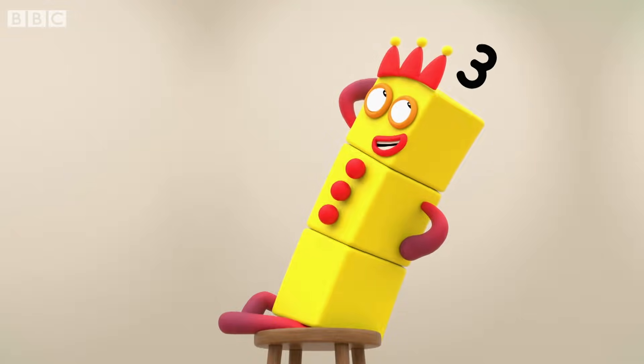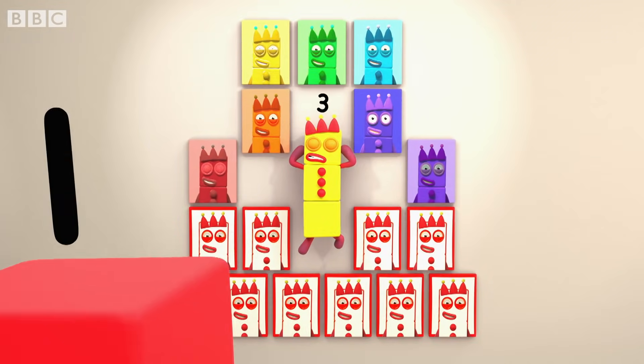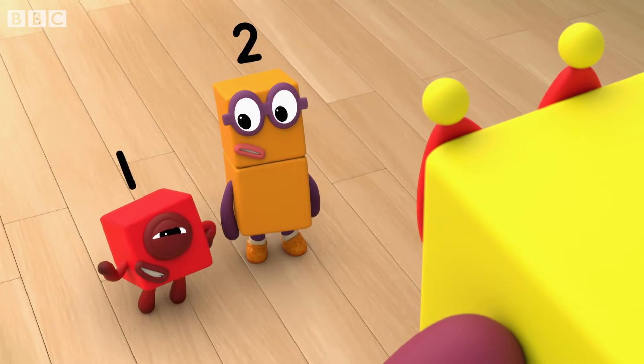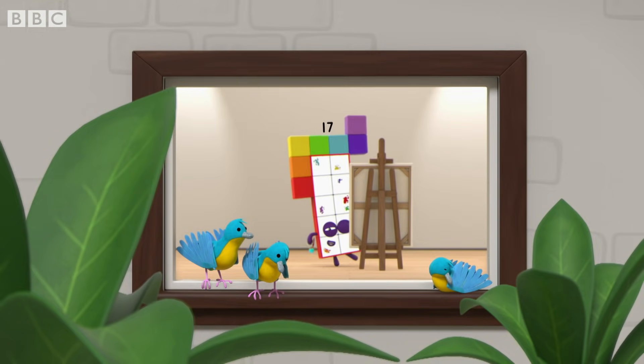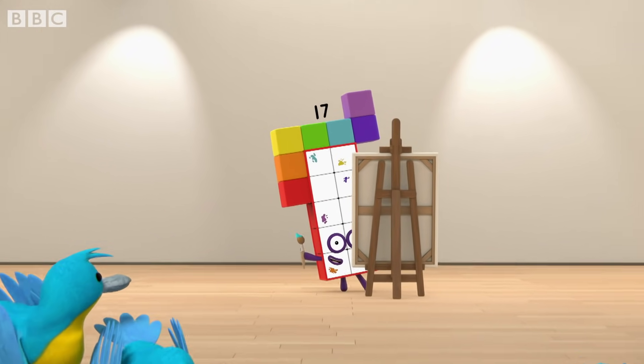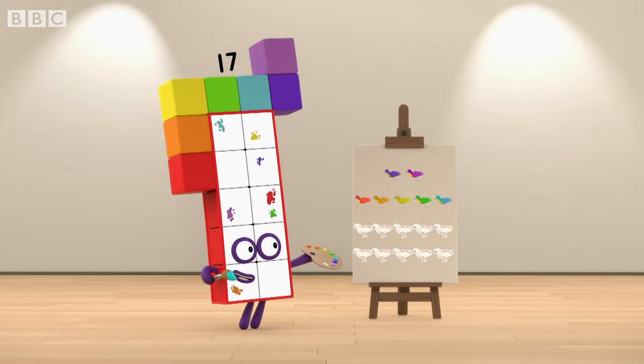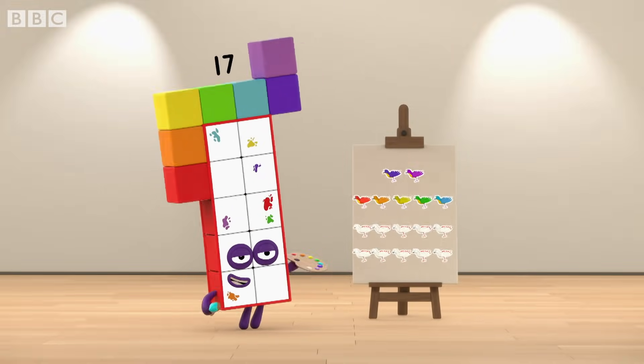Look at me. Nice juxtaposition. Some painters like to paint bluebirds in a lovely nature scene. Why paint only a few birds when I paint seventeen? Ten and seven. Seventeen.